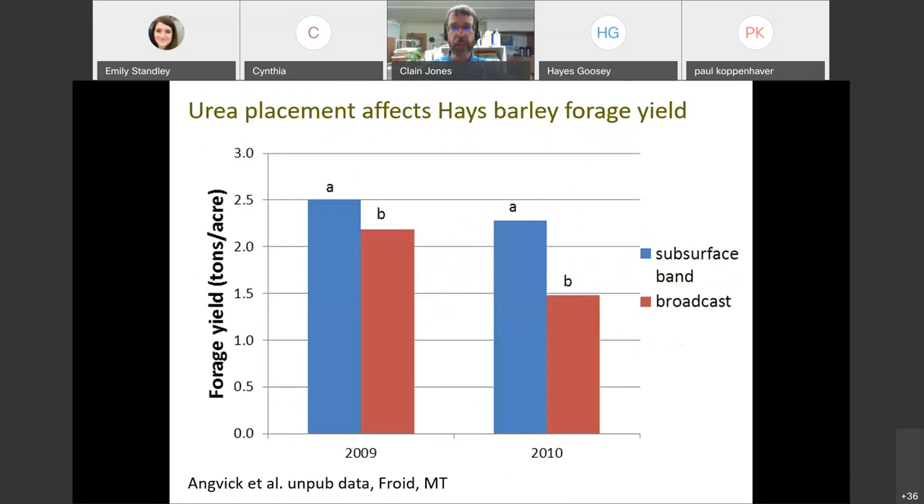Placement of nitrogen is also important for annual forage yields. From that same study with winter wheat and barley done in 2009 and 2010, tracking forage yield applying two different ways - subsurface band versus broadcast surface application - in both years they found a yield boost by getting nitrogen below the ground: about four-tenths of a ton the first year and three-quarters of a ton the second year. The reason is volatilization - nitrogen movement to the atmosphere - that happens when we broadcast but doesn't happen when nitrogen is subsurface banded.